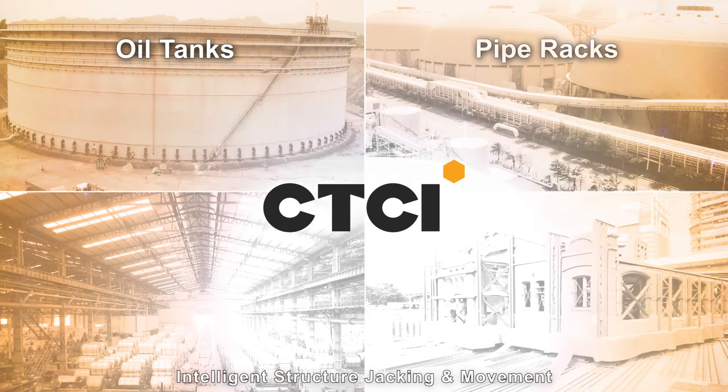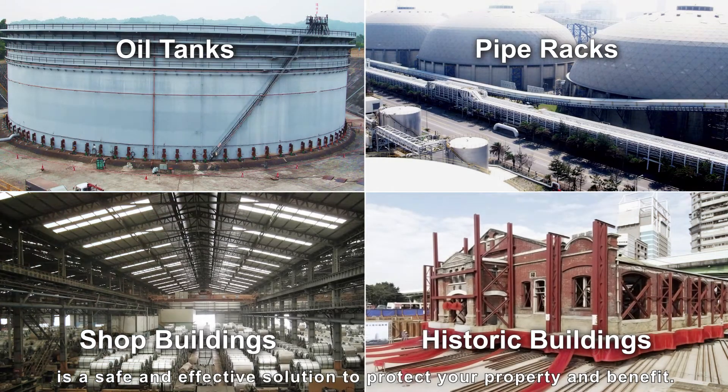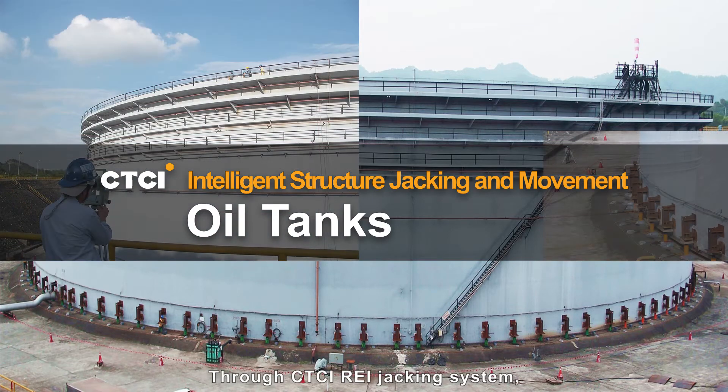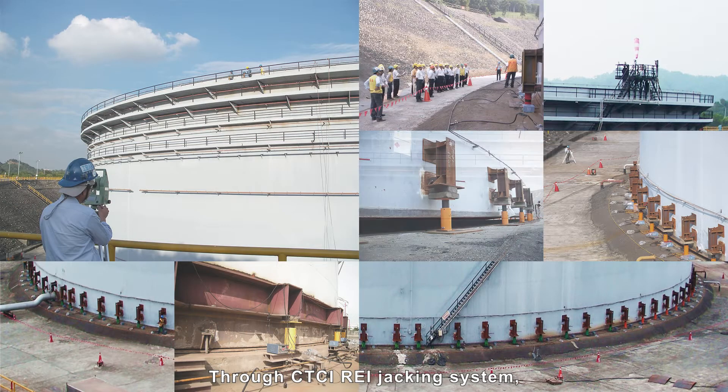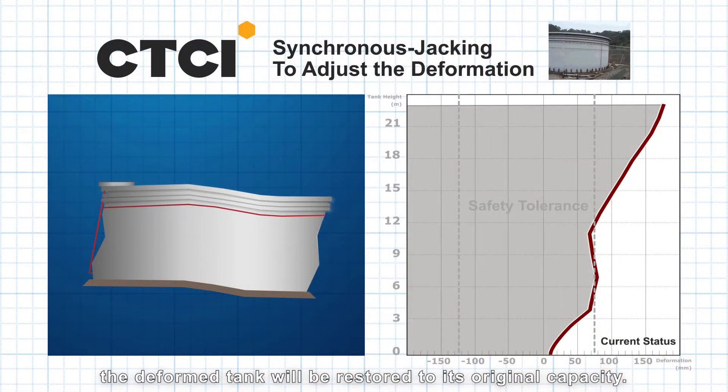Intelligent Structured Jacking and Movement is a safe and effective solution to protect your property and benefit oil tanks. Through CTCI REI Jacking System, the deformed tank will be restored to its original capacity.